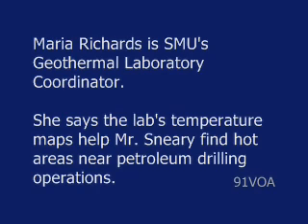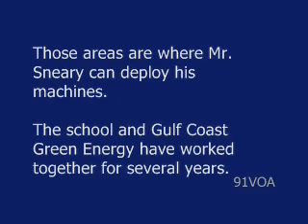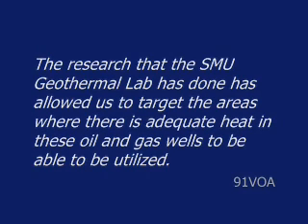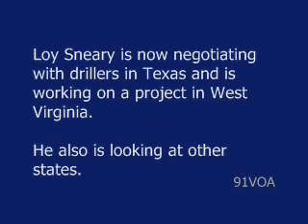Maria Richards is SMU's Geothermal Laboratory Coordinator. She says the lab's temperature maps help Mr. Sneary find hot areas near petroleum drilling operations — those areas are where Mr. Sneary can deploy his machines. The school and Gulf Coast Green Energy have worked together for several years. There is so much heat in the Gulf Coast, and that made us realize that by working with the oil and gas wells, there was an ability to tap into those resources. The research that the SMU Geothermal Lab has done has allowed us to target the areas where there is adequate heat in these oil and gas wells to be utilized.